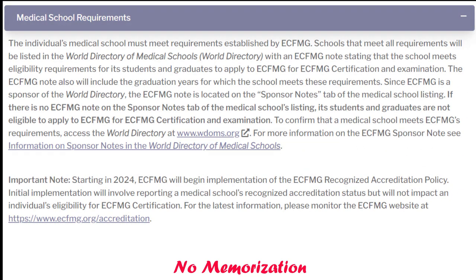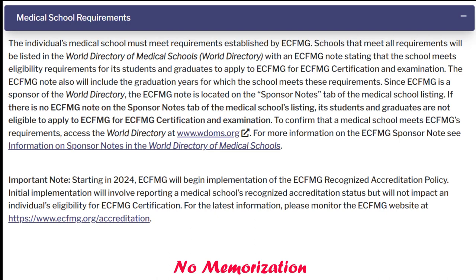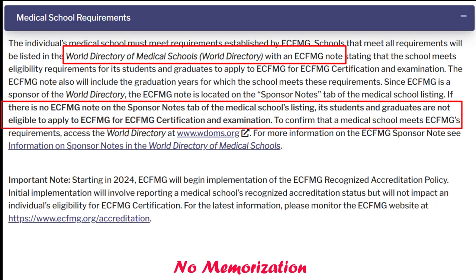Now let's see the current medical school requirements. Schools that met all the requirements will be listed in the World Directory of Medical Schools with an ECFMG note stating that the school meets eligibility requirements for its students and graduates to apply to ECFMG for certification and examination. If there is no ECFMG note on the sponsor notes tab of the medical school's listing, its students and graduates are not eligible to apply to ECFMG for ECFMG certification and examination — meaning you cannot apply for USMLE exams.